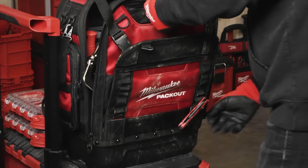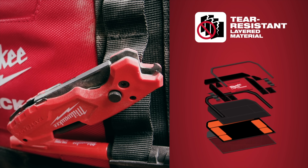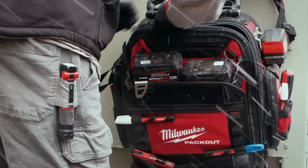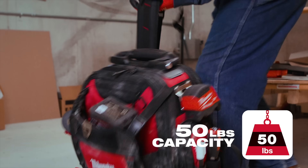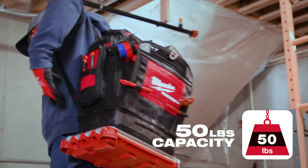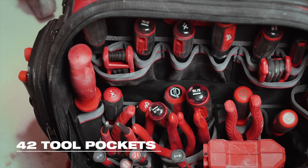In the more immediate future, Milwaukee is launching a Packout compatible structured backpack made from tear-resistant layered ballistic material with an internal reinforced structure. This backpack features an impact-resistant molded base, 42 pockets, and integrates seamlessly with your other Packout systems. The Packout structured backpack is available right now.